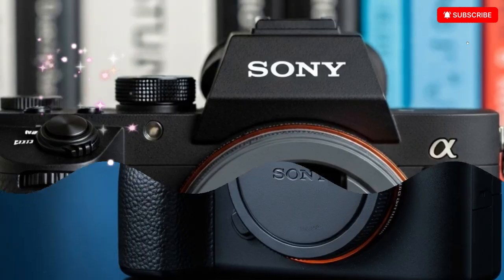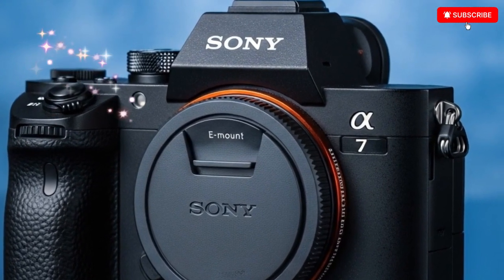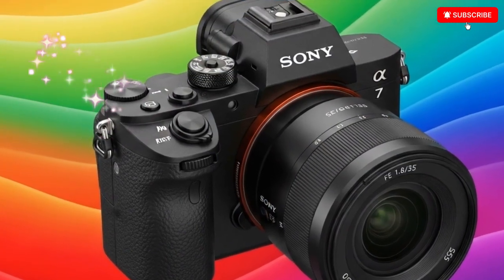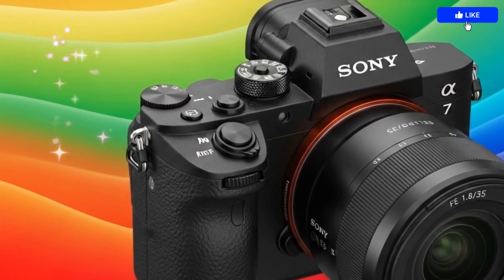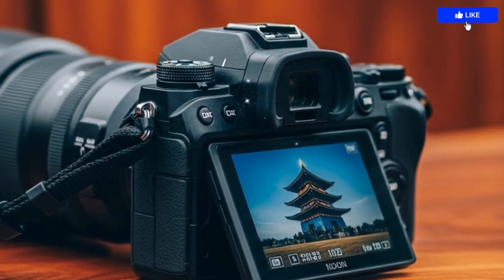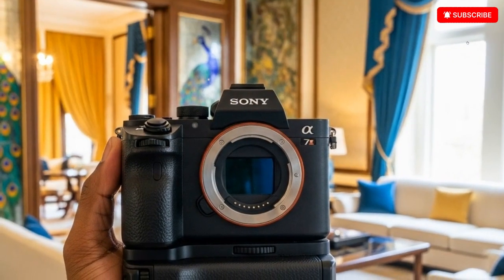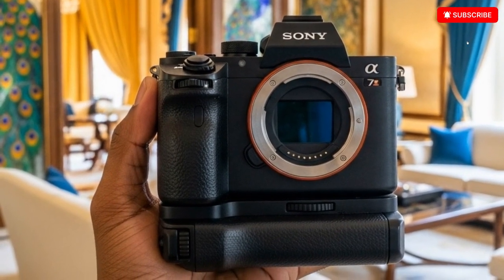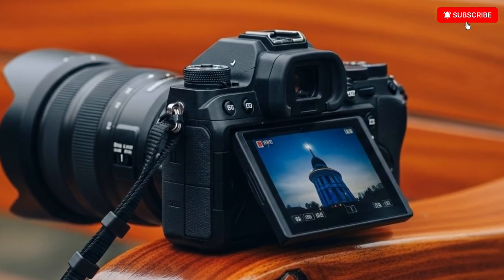The leaks are now undeniable. We've seen real-world prototype images, early menu screenshots, and confirmed hardware details, all pointing toward a camera that could be a game changer for creators in 2025. The first thing that stands out is the refined design. Based on leaks shared by Sony Alpha insiders, the Sony A7 V maintains that classic compact alpha silhouette, but with subtle yet meaningful changes. The grip looks deeper and more comfortable, the button layout has been optimized for faster control, and the EVF housing has been redesigned with a sleeker aesthetic. The top plate now clearly reads A7 V, confirming that the model is in active testing.